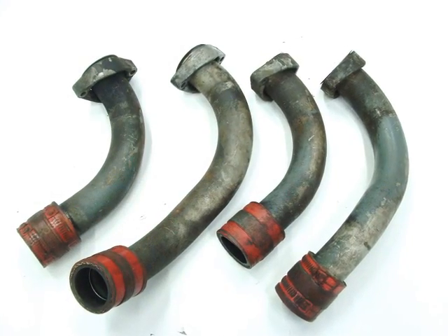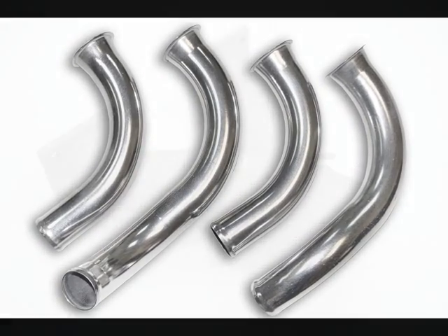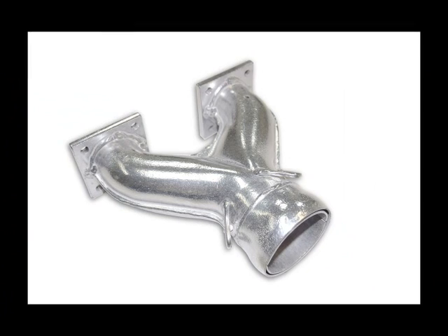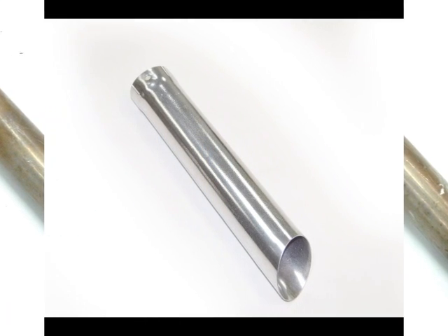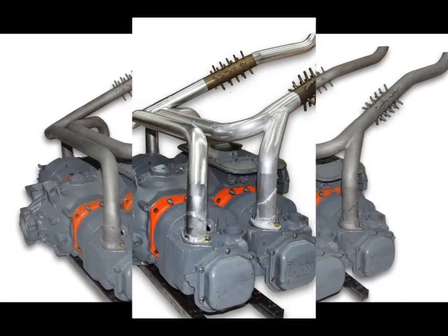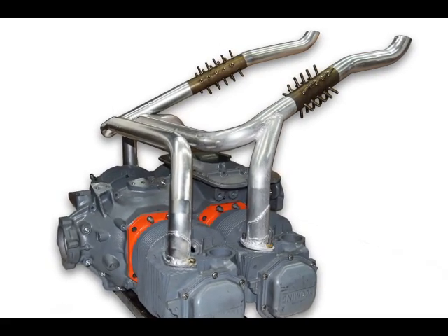We also offer ceramic coating for system appearance and thermal barrier protection. This process keeps your system looking great and offers an added measure of thermal barrier to reduce under-cowl temperature. This example shows the before and after coated process. Notice the uncoated areas that have the optional heat dissipation studs installed for enhanced cabin heat.